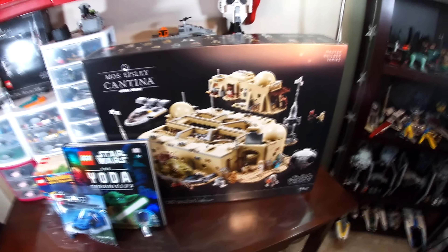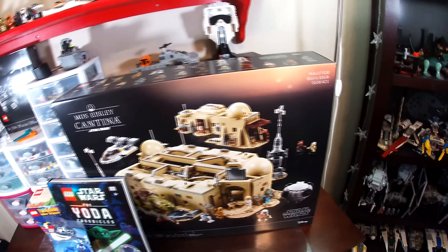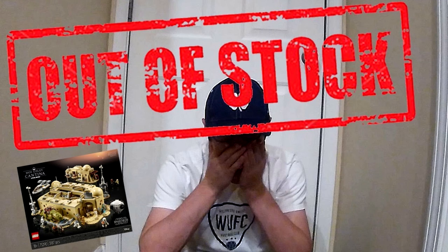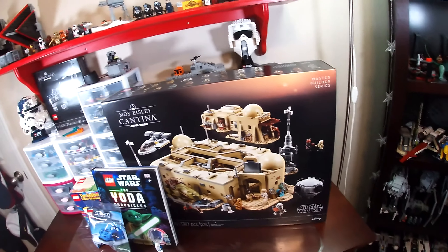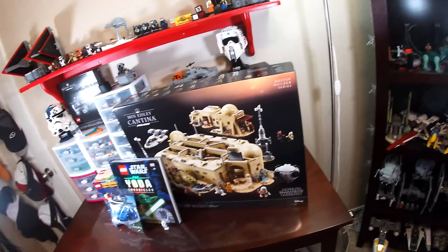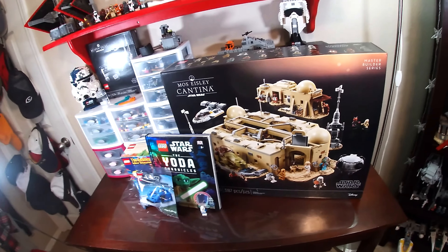Hey guys, welcome back to another LEGO haul. This is one of the monthly LEGO hauls and this is the month of June. It might not look like there's too much here because we only have three items, but the mystery box item is going to be incredible. First, let's start off with this interesting little Star Wars book.